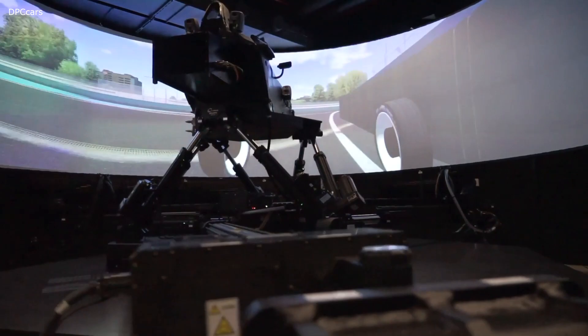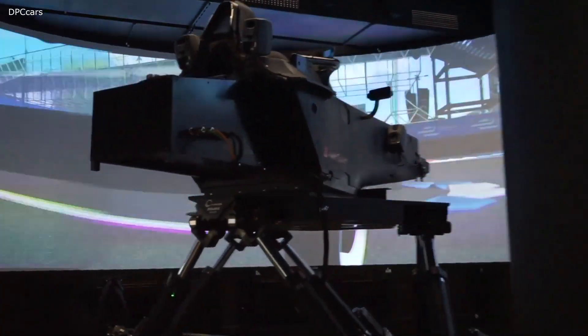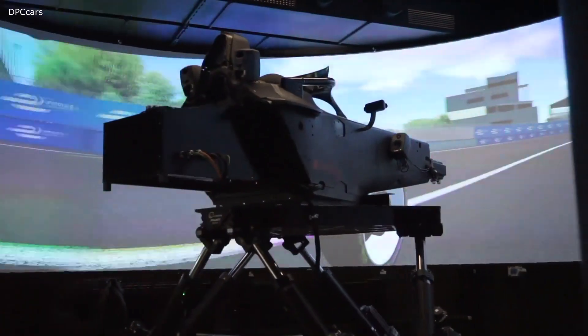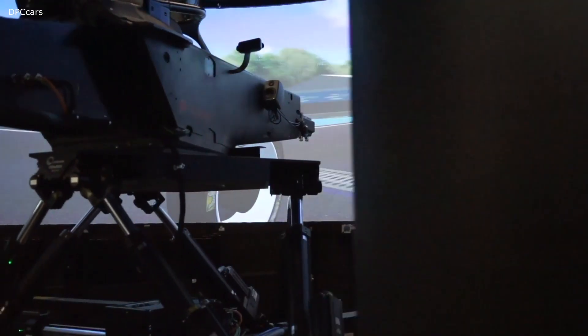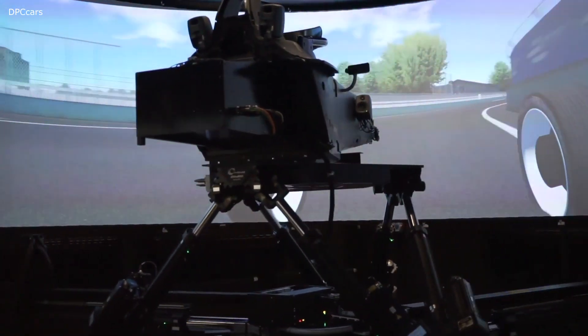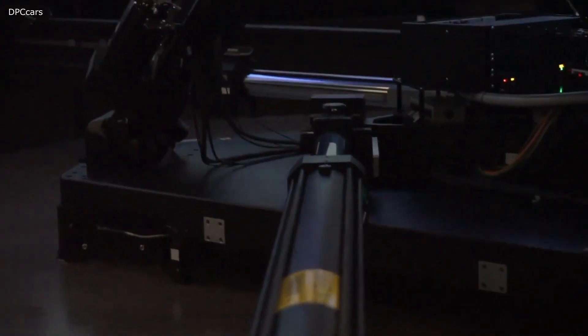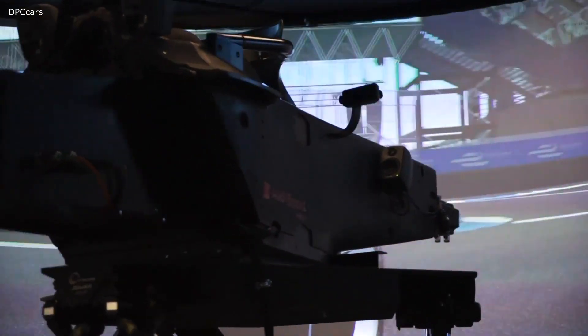This is a unique simulator for Audi. As you can see, it's got quite a complex arrangement with a full motion platform. That enables the loads that the driver experiences in the car to be simulated here, basically to create the exact nature of the car characteristics of the simulator.